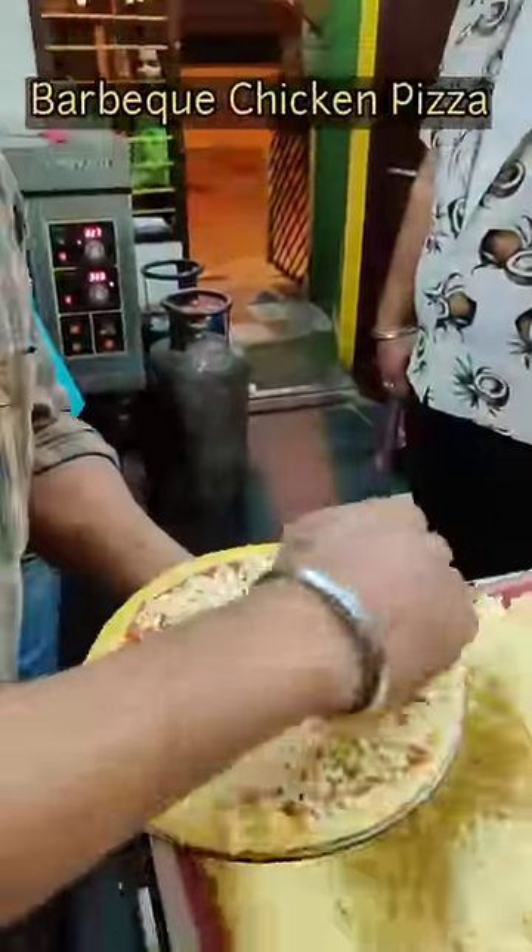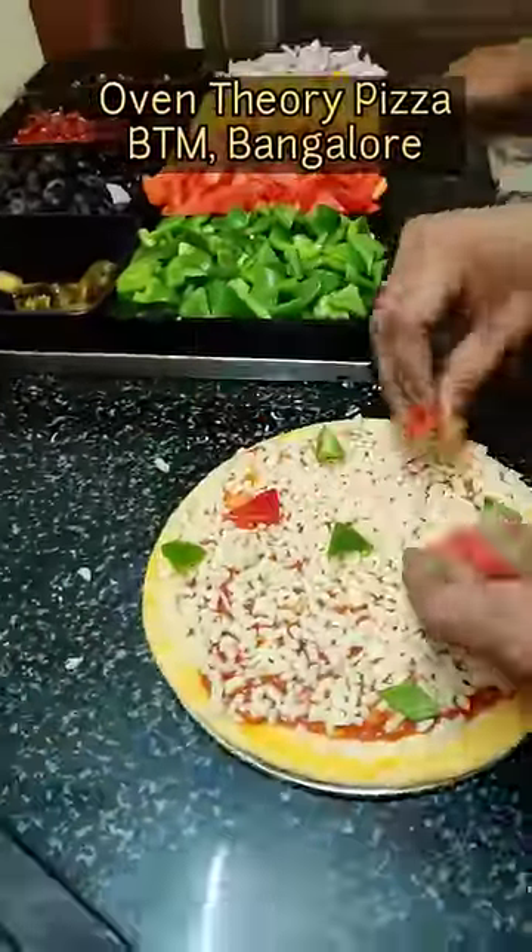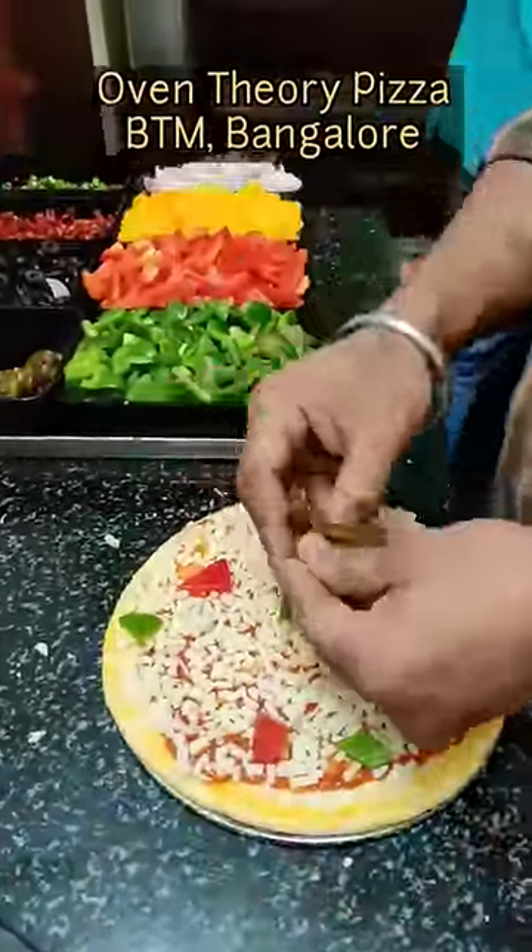So here we have a barbecue chicken pizza. This weekend we went to Oven Theory Pizza, which is a cloud kitchen in Bangalore's BTM layout — and it's a very tasty pizza.